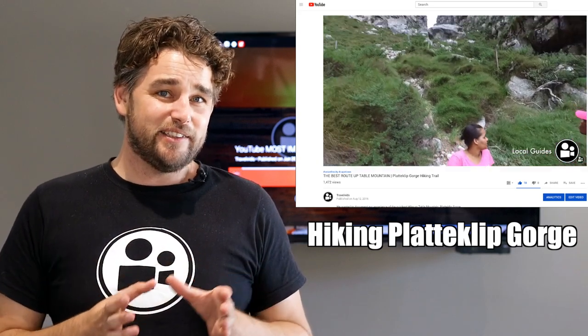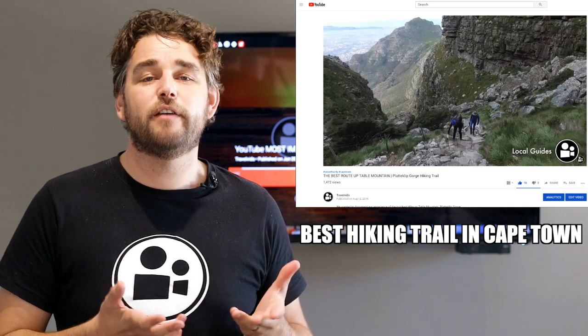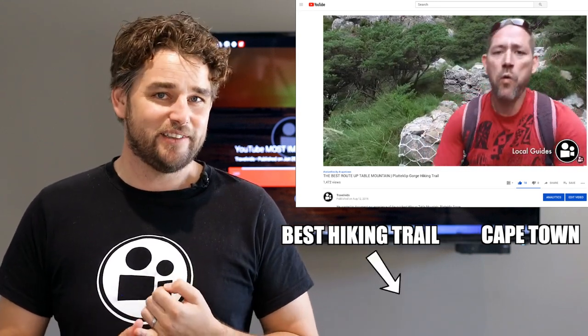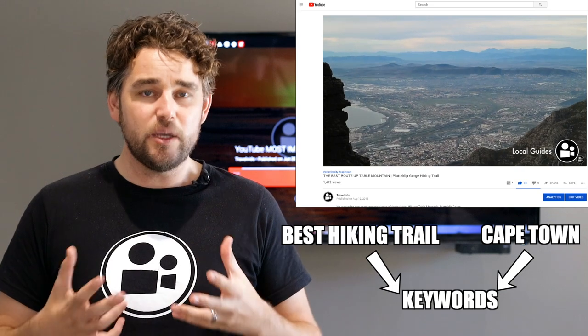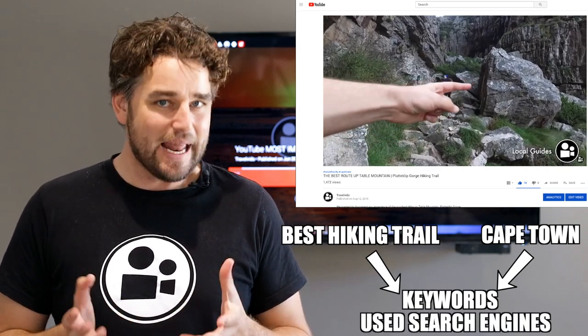When we changed the title to Best Hiking Trail in Cape Town, guess what? It got found. And that's because 'Best Hiking Trail' and 'Cape Town' are both keywords of things that people actually search for — not Platteklip Gorge.